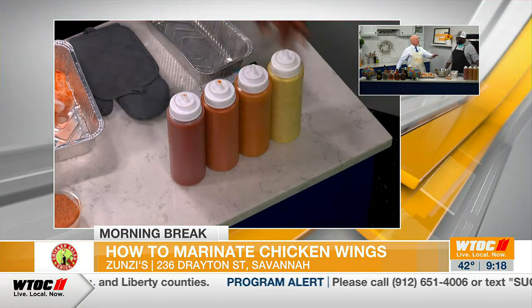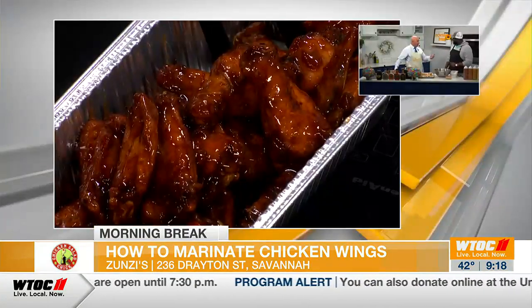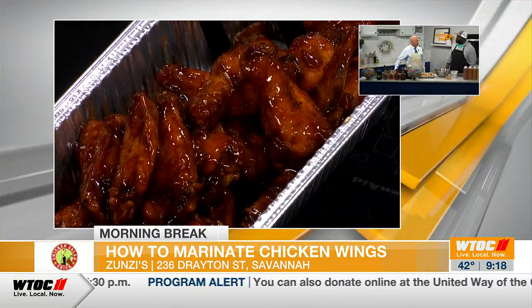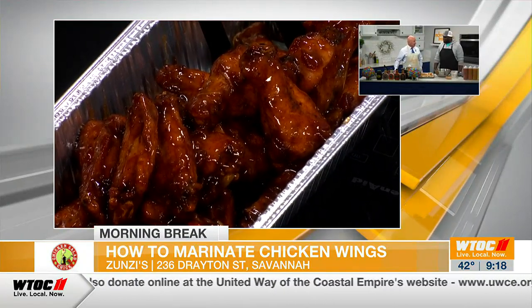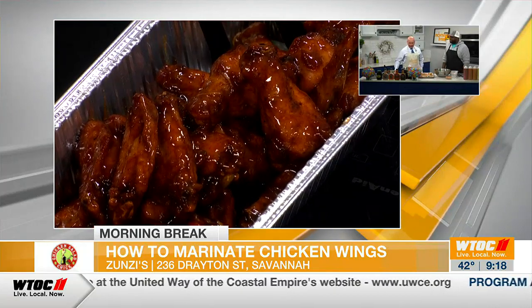So these are very unique flavors for wings. This is not your straight buffalo wing. Not at all. You can only find these wings at our Zunzi's and Zunzi Bar locations on 236 Drayton, and Atlanta on Howell Mill, and coming soon on Tybee. And coming soon — I was just going to mention — 45 days out. It's moving fast. That is exciting to know that Zunzi's is going to be down there in the middle of everything happening at Tybee.